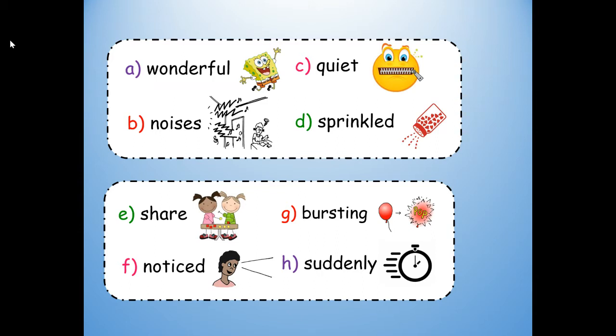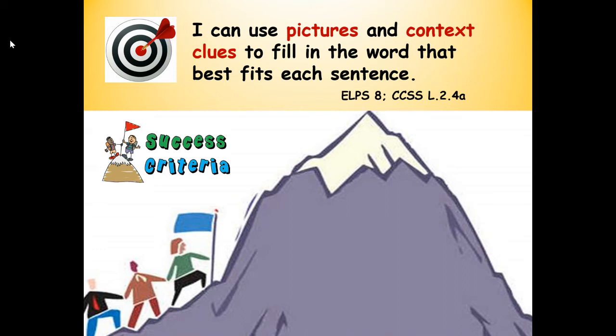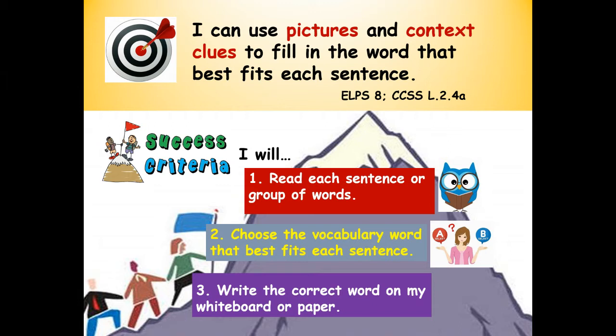We're just reading them — you don't need to write them yet. We're not at number one. Here's our learning target. Repeat after me: I can use pictures and context clues to fill in the word that best fits each sentence. Success criteria — that means how will you know you are successful? Just like people climbing a mountain one step at a time, here are our steps for success: one, read each sentence or group of words; two, choose the vocabulary word that best fits each sentence; three, write each word on my paper or whiteboard.